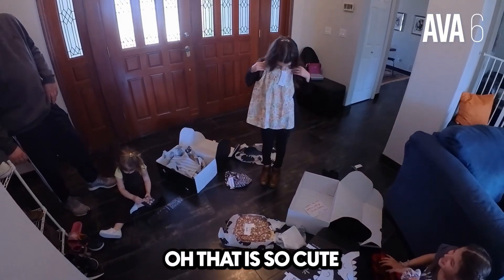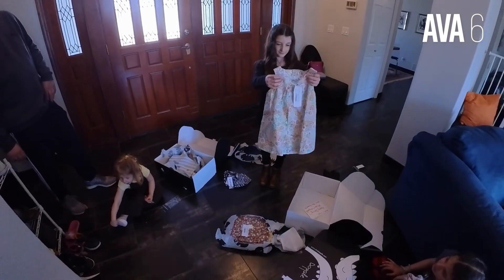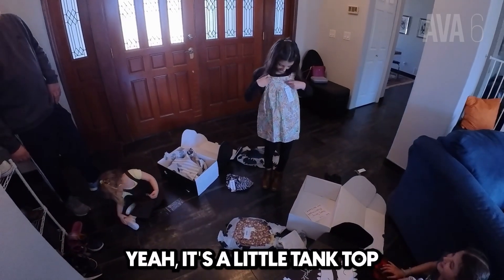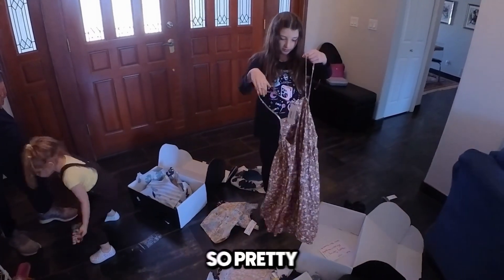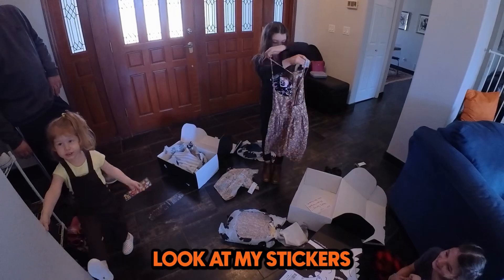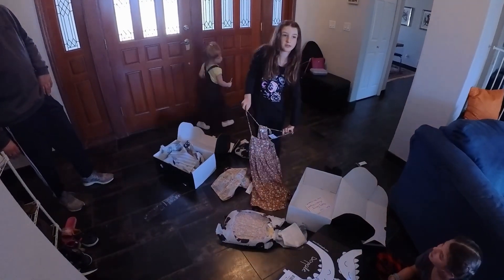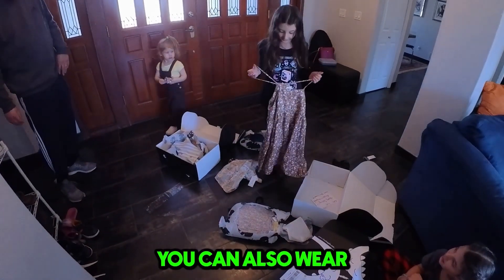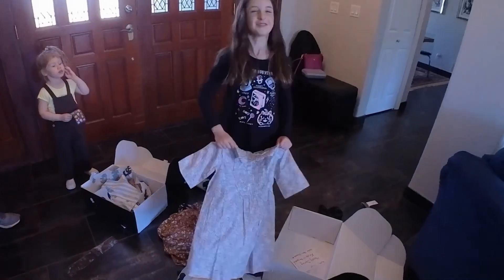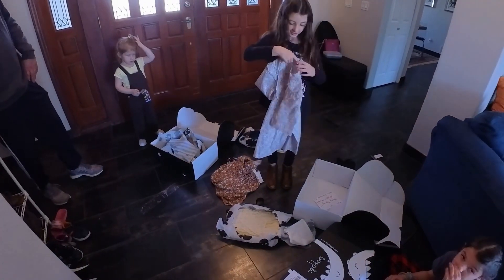Oh, that is so cute! It looks like a little dress, but it's a little tank top. And we love this dress because it's so pretty. You can make it the way you want — it's adjustable. That's gorgeous. Perfect for Arizona — I love that. You could also wear it around the stomach.